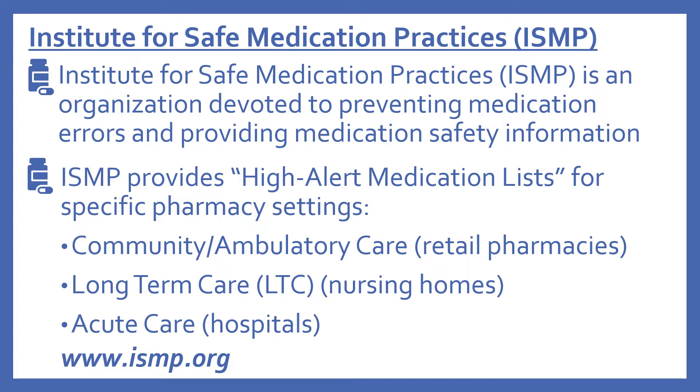The first organization to highlight is the Institute for Safe Medication Practices, or ISMP — an organization devoted to preventing medication errors and providing medication safety information. ISMP provides high alert medication lists for specific pharmacy settings: community and ambulatory care (like retail pharmacies), long-term care (like nursing homes), and acute care (hospitals). These specific lists can be found at ismp.org.